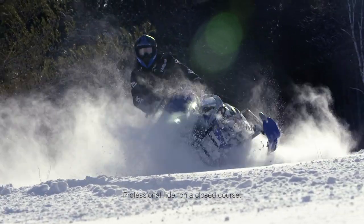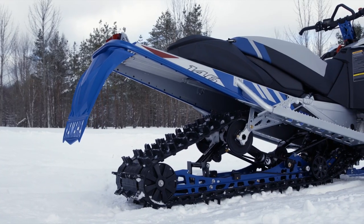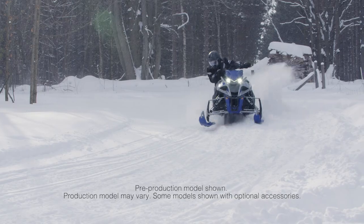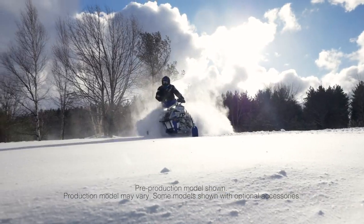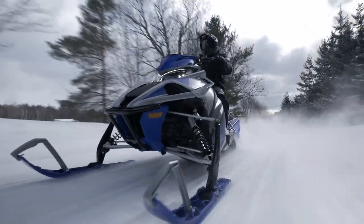Sidewinder XTX LE is the best of both worlds for serious riders. The 146-inch VersaAttack uncoupled rear skid allows for more weight transfer than its LTX counterpart, forcing the 1.6-inch Cobra into the snow and delivering arm-stretching acceleration.